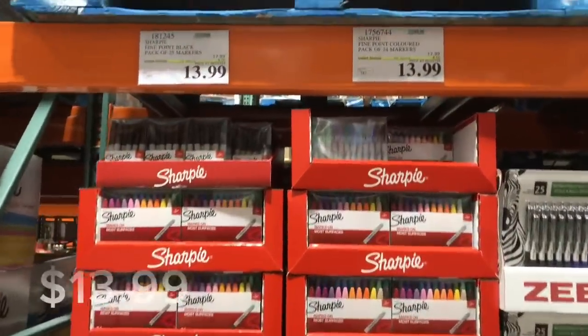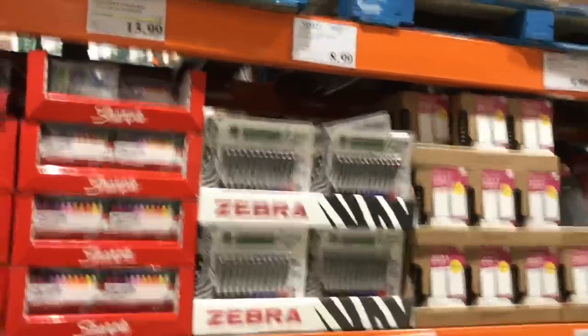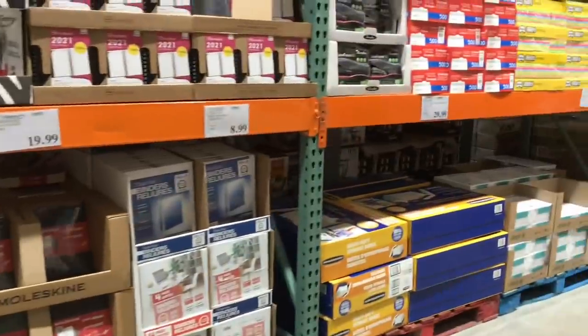That's reasonably priced — 25 Sharpie markers on sale for $13.99. Especially if you have a little artist in your family who likes to use them. It's a great price.